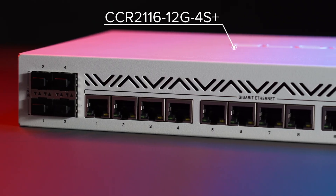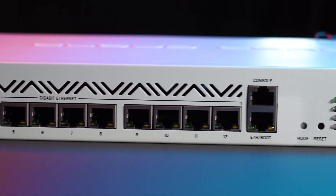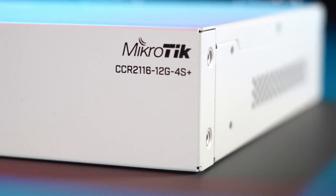Well, this type of magic now has a name: CCR2116. We wanted to see the full potential of the good old reliable 10G networking combined with the unparalleled power of a modern ARM CPU. The results blew our minds. Let's dive right in.